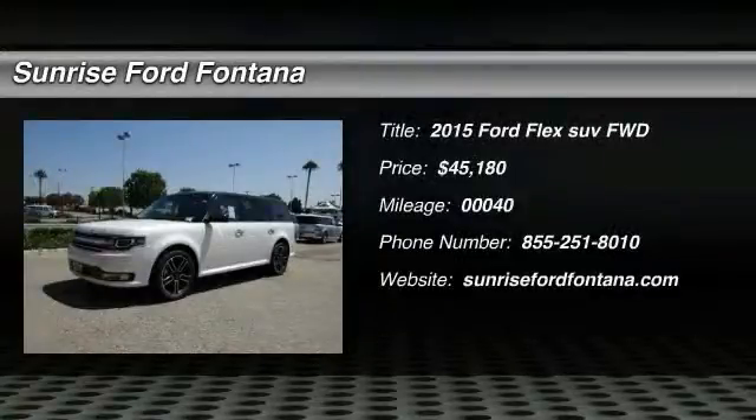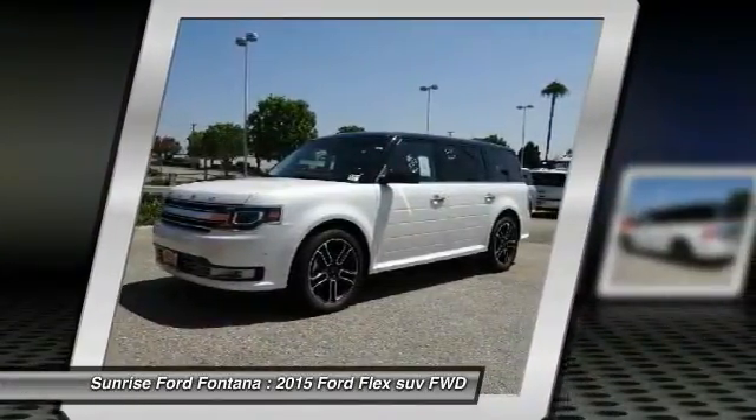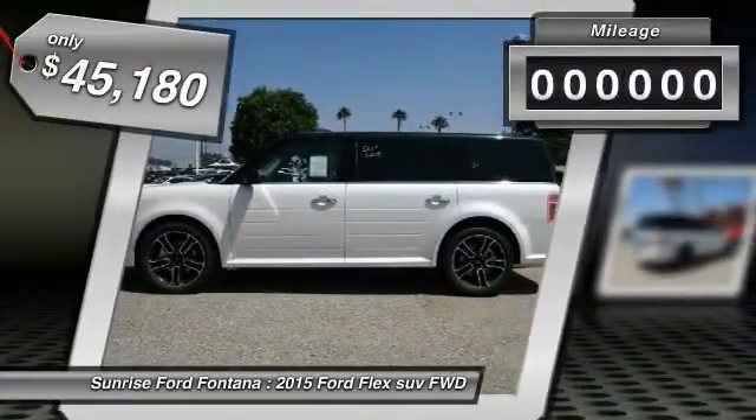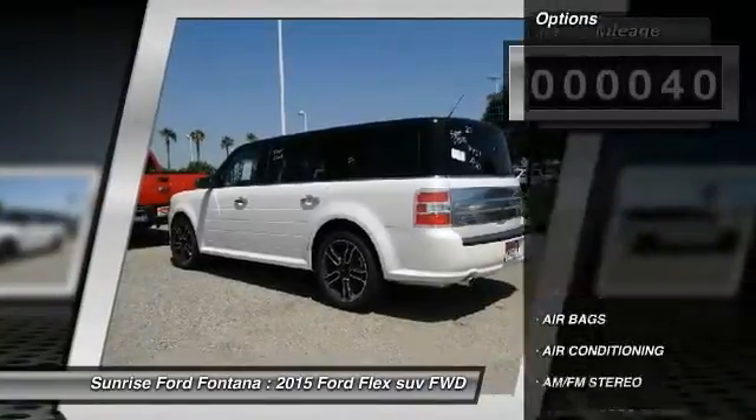The 2015 Flex. Flex isn't just exciting to look at, it's exciting to drive. It hunkers down, puts a limit on lean, and is priced below $50,000. This vehicle has less than 100 miles. Here are some of this vehicle's great options.